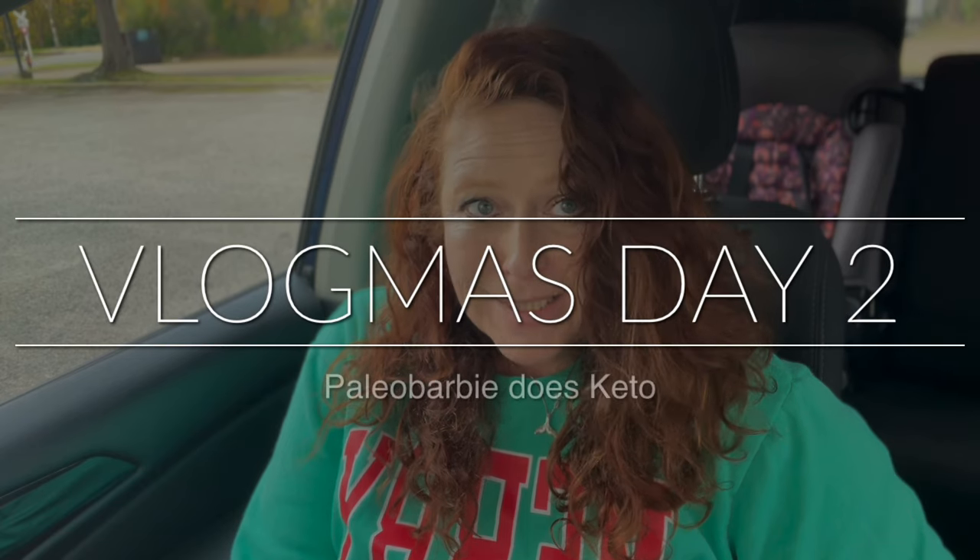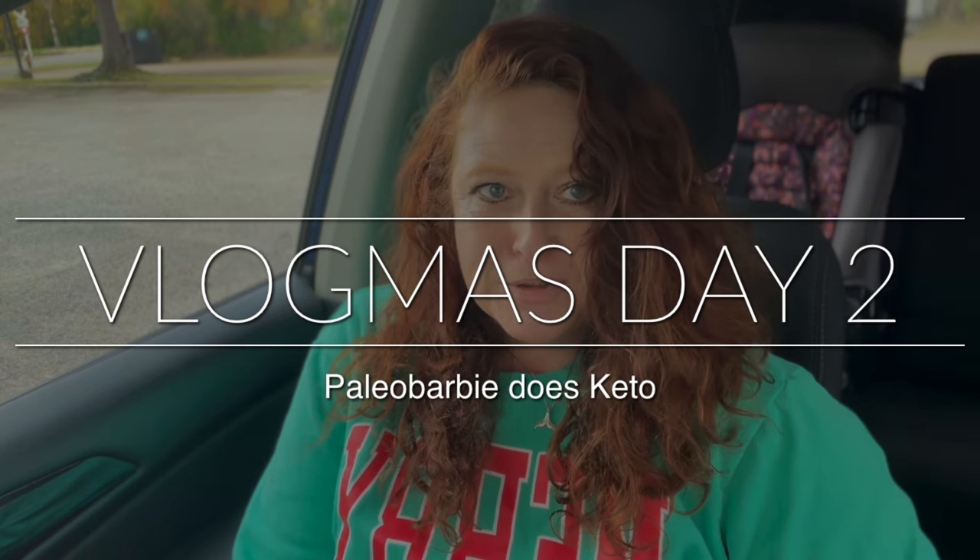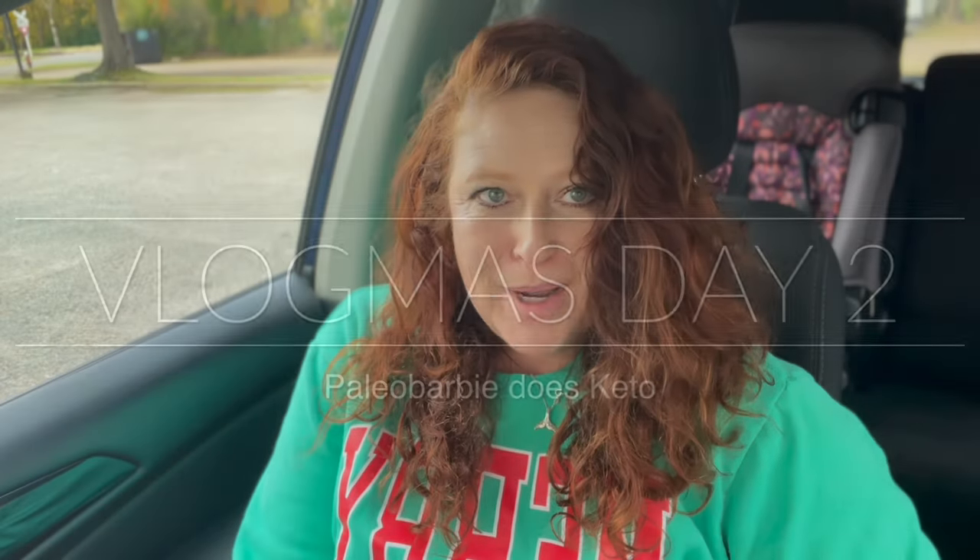Hey guys, welcome to day two of Vlogmas! I'm Lindy, aka Paleo Barbie. If you guys are new to my channel, thanks for stopping by. Don't forget to do all the YouTube things before you leave — subscribe, hit the like button, comment, all the things. Today is going to be a grocery haul from a few different stores, plus two online orders that I wanted to share with you.